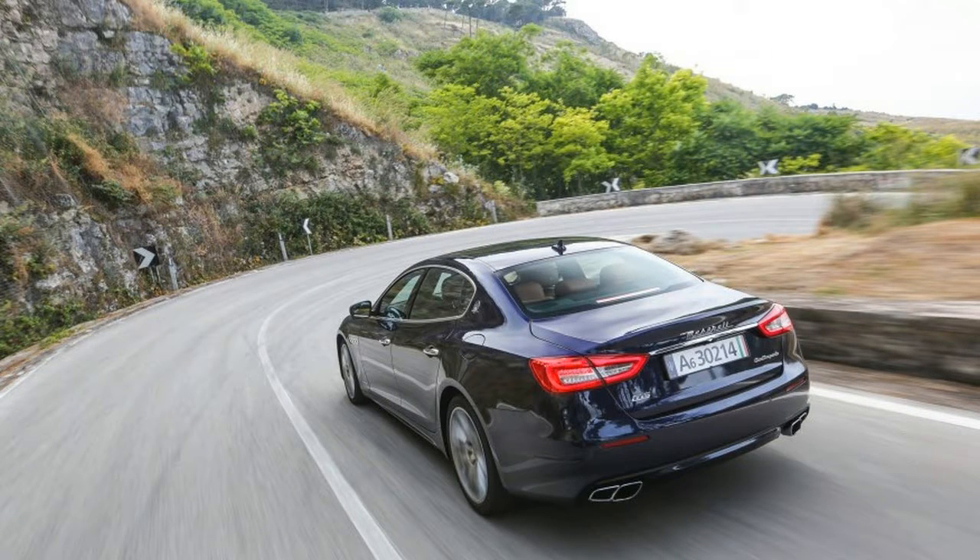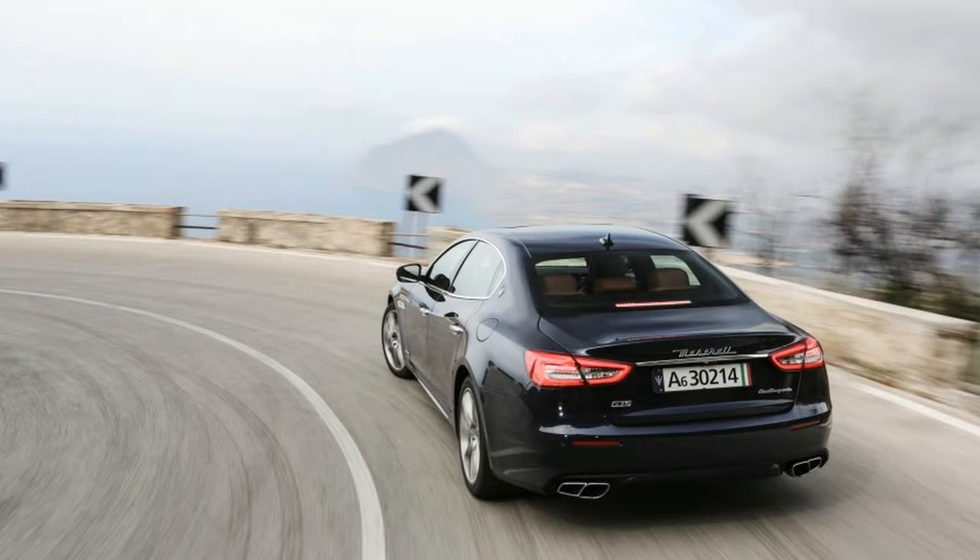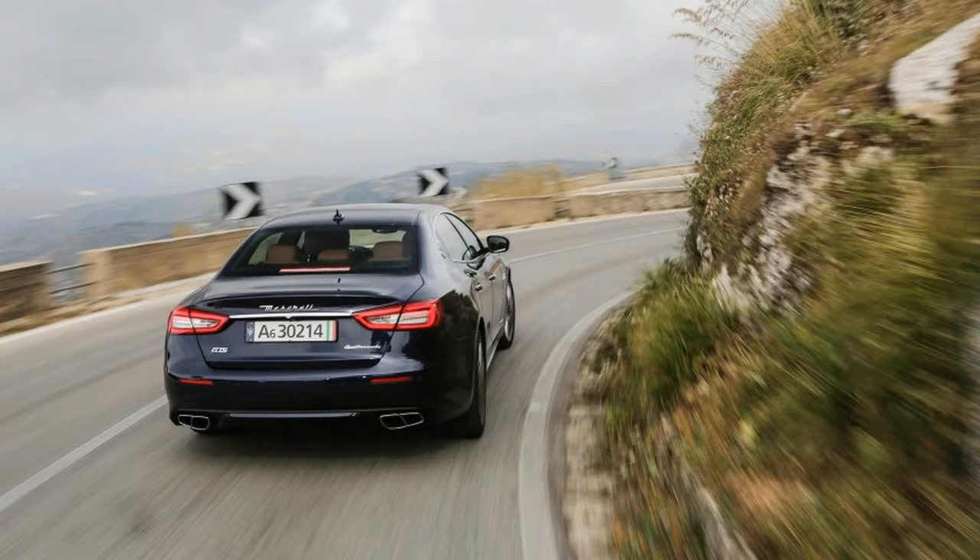As a successor to the Equus, the mega-huge G90 casts a wide net, hoping to both skim buyers away from pricier establishment players such as the Mercedes-Benz S-Class.